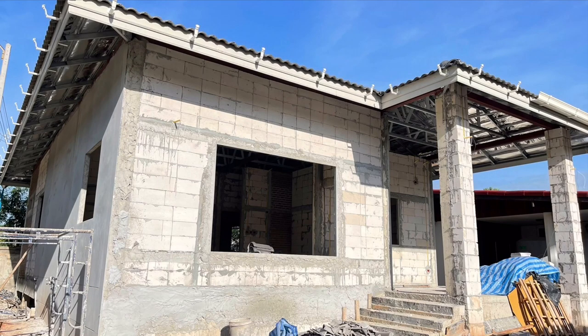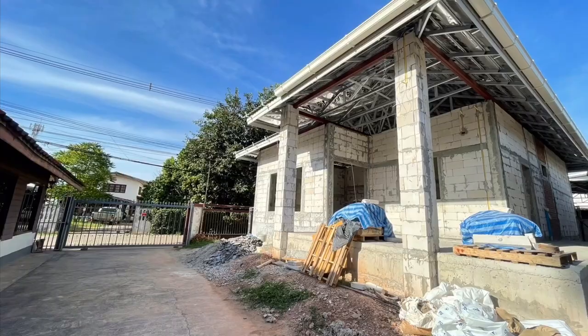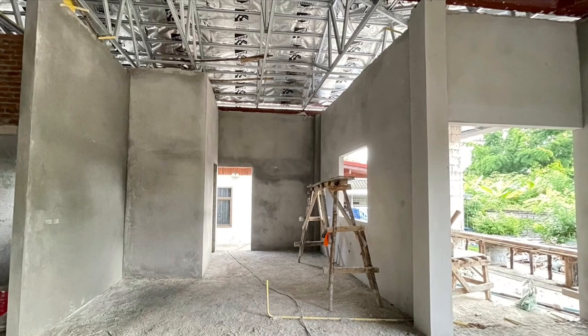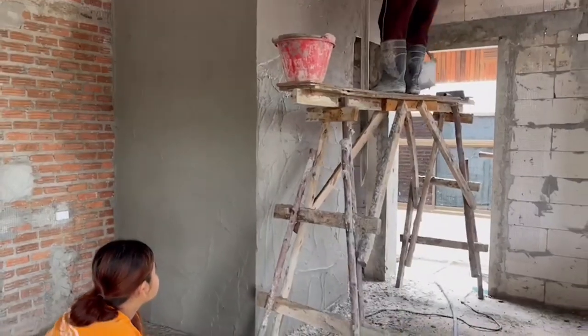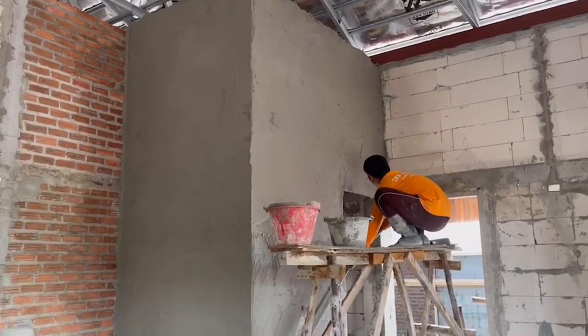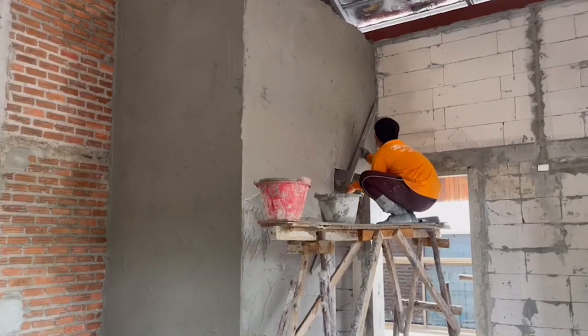Here we are after five months of construction. We really thought we'd be closer to done than we are. We made a decision about our builder — I won't get into the details — but we now have a new builder and work is progressing, including rendering of the walls and more work on the plumbing. We'll show you more on that in the next video.